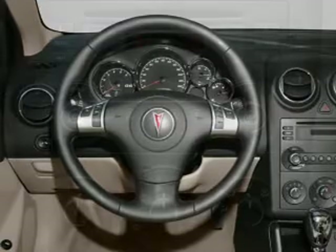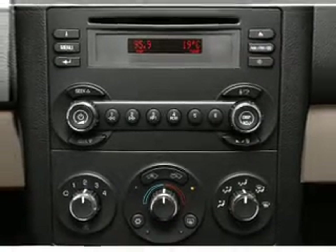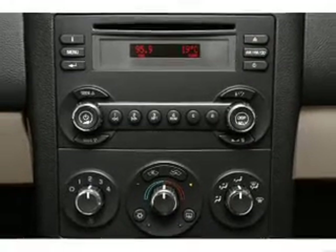Daytime running lights. Independent suspension. Our website offers more information on all of our vehicles. Call us today to start test driving.